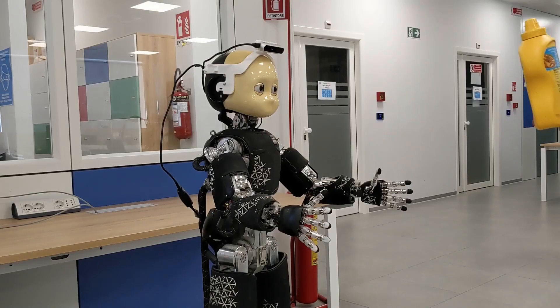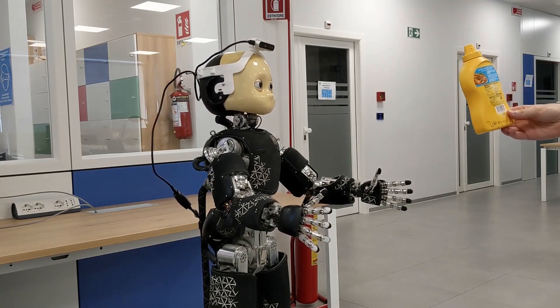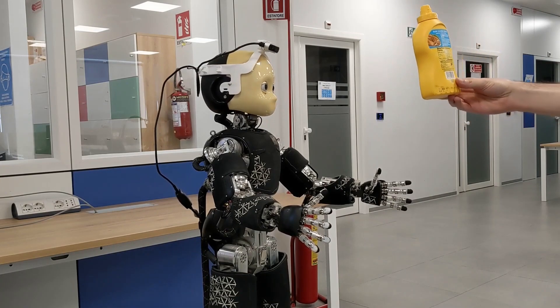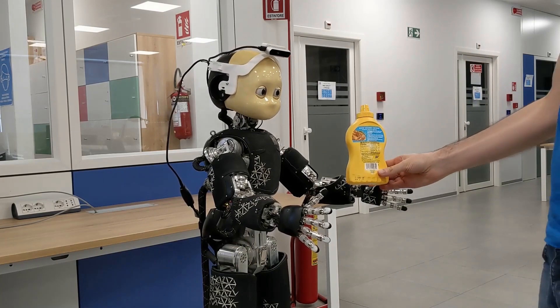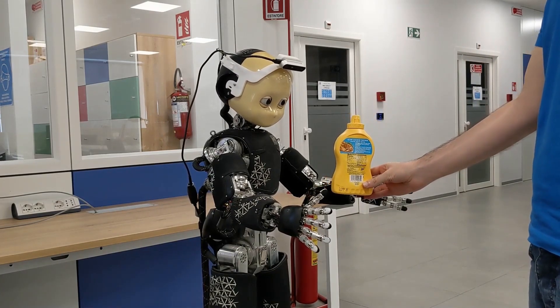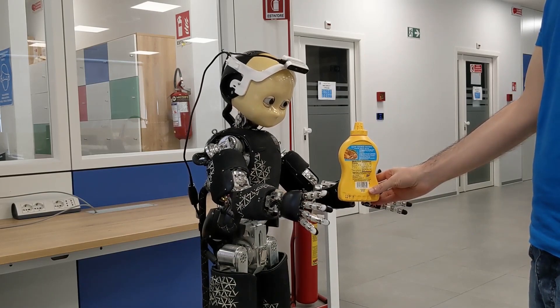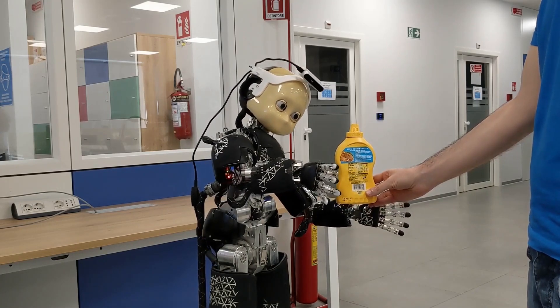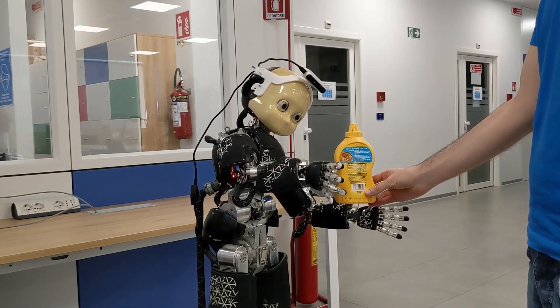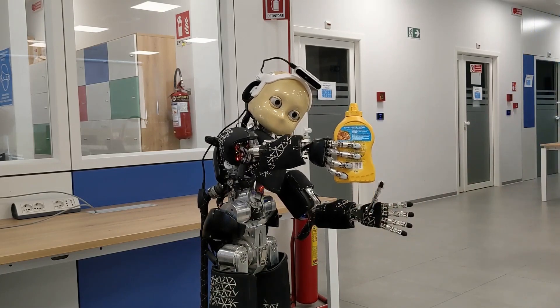The iCub, a child-sized humanoid robot, is renowned for its capabilities in crawling, object manipulation, and human interaction. Originally launched in 2008 as an open-source platform, it continues to evolve with upgraded head mechanics, upper-body skin, and sensory enhancements. Led by Giulio Sandini and Giorgio Mehta at the Italian Institute of Technology, the RobotCub project involves multiple institutions worldwide, exploring cognition, locomotion, and manipulation. Recent advancements include proposals for equipping iCub with jet engines for flight and the introduction of iCub 3 in 2022, a larger and more robust version doubling as an advanced telepresence system.